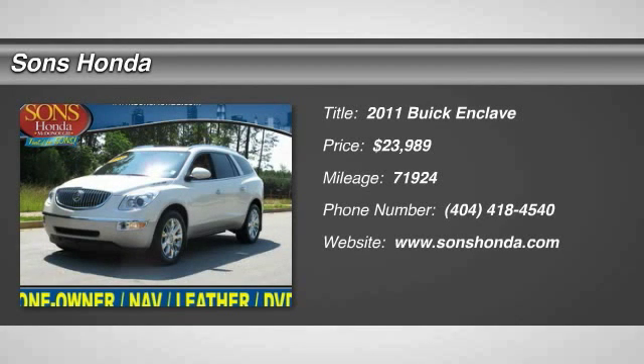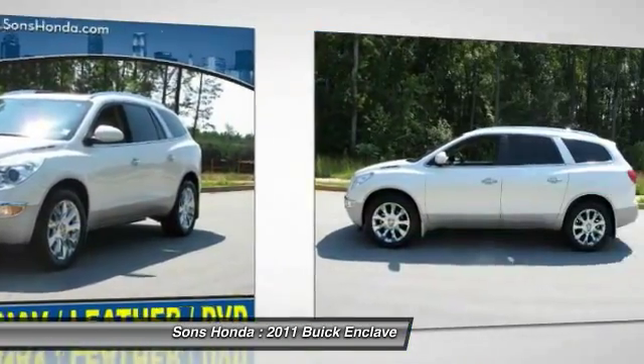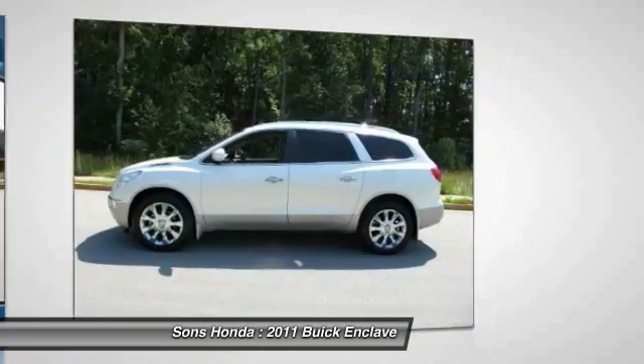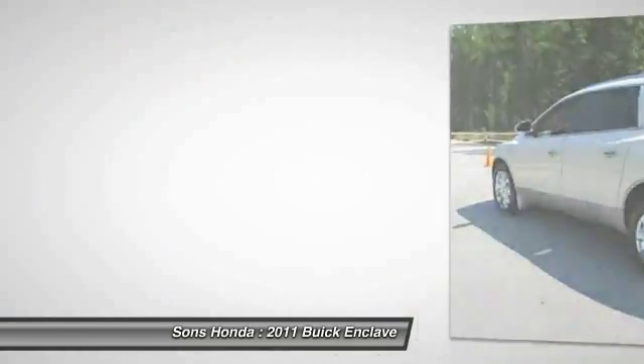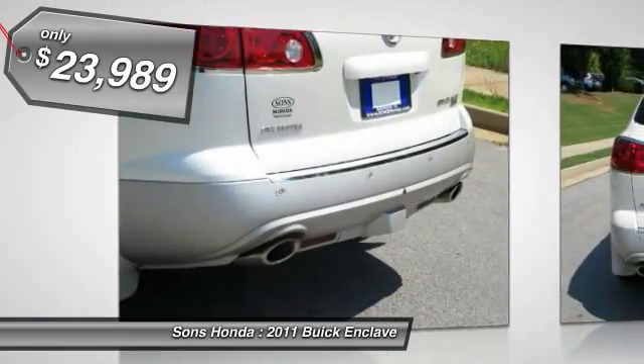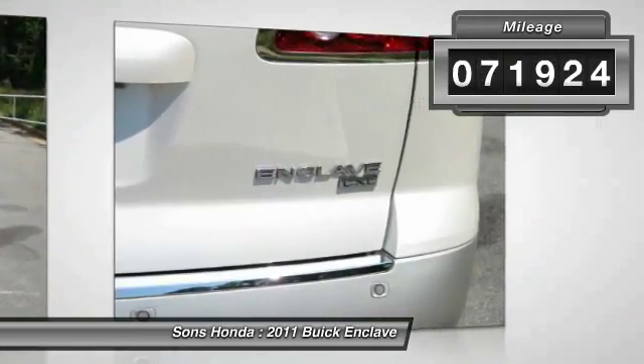The 2011 Enclave. The Enclave offers three rows of seats, standard, with seating for up to eight passengers. Not only is it roomy and stylish, but Buick really did its homework on this vehicle. They did not cut any corners, and it is priced below $25,000. This vehicle has less than 75,000 miles.